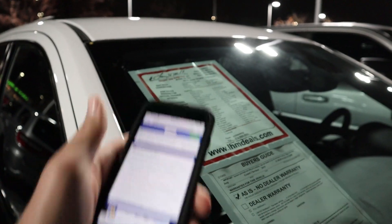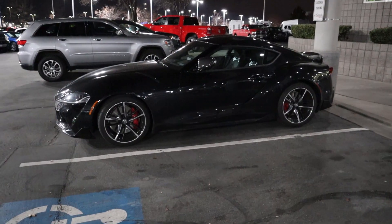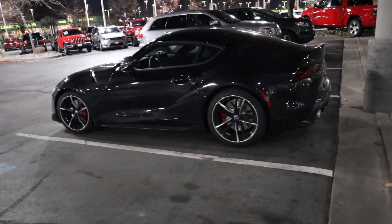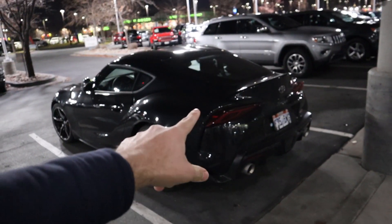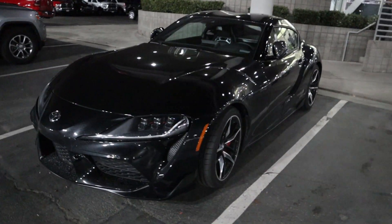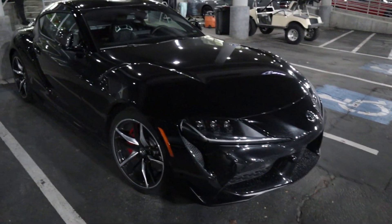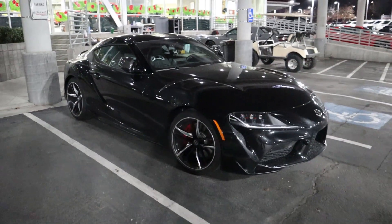I was going to scan the Rebel but it doesn't have the paper on it yet. Also, we finally have a 2020 Supra on the lot and I might be getting a review on this sometime next week — I talked to the guy that owns it and he's going to hook us up. I actually like the setup on the brakes, it looks really good. The front end looks way better in person than in pictures, and you can see the fully blacked interior.